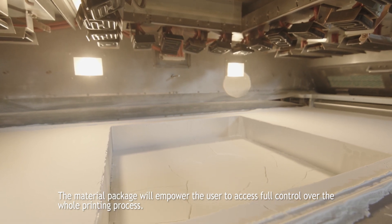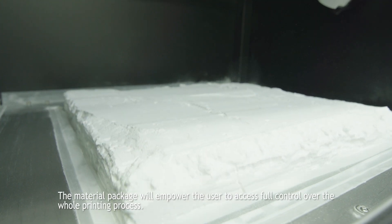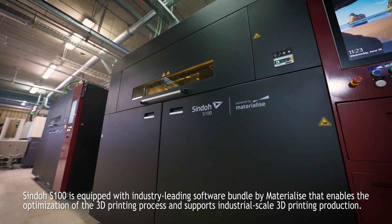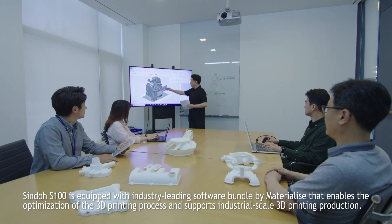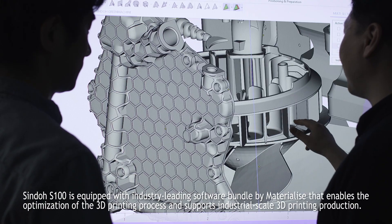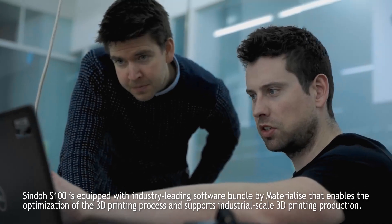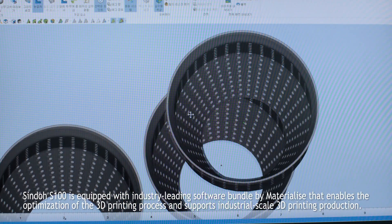The material package will empower the user to access full control over the whole printing process. Shindo S100 is equipped with an industry-leading software bundle by Materialize that enables the optimization of the 3D printing process and supports industrial scale 3D printing production.